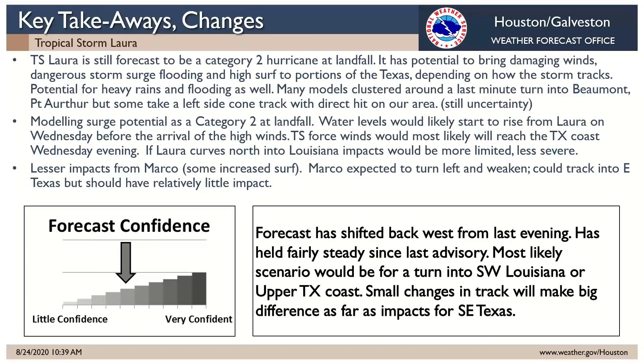We will do another advisory and webinar at 4:30.